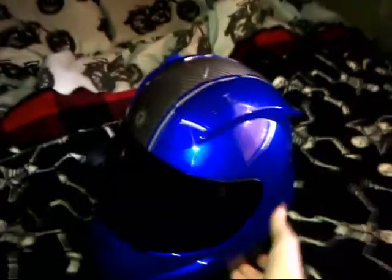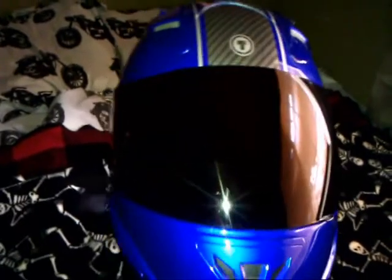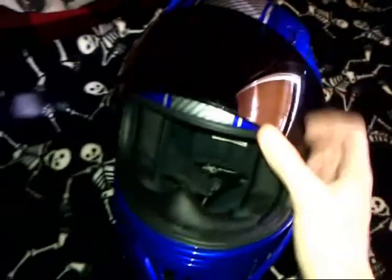Okay, first things first. This is my regular helmet that I wear on a regular basis when I'm not moto vlogging or when you guys see me doing stuff where the camera's pointed at me. This is a Torque Prodigy T10 in absolute blue with a dark smoke lens on it. I personally love this helmet. It's pretty quiet as far as wind noise. It does have a little bit of a whistle when the vents are open, but I don't mind that. The dark smoke lens is awesome. I prefer to ride with a smoke lens — I'm so used to it that I even prefer it at night. My eyes are kind of photosensitive, so I get irritated by high beams and stuff.